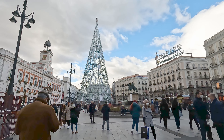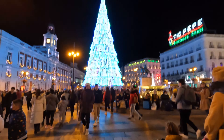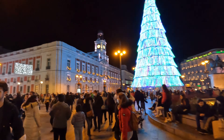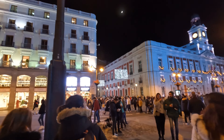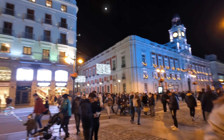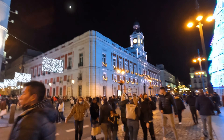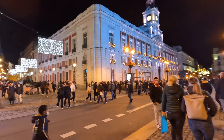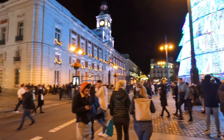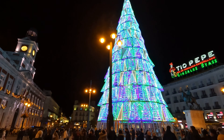Madrid really lights up at night, especially around Christmas, and Puerta del Sol is no exception. I love that massive Christmas tree — it's such a focal point of the square. We don't generally go out at night too much when we travel, but we made an exception for Madrid because the nightlife here is really good. We felt really safe, with lots of people around and a lively, vibrant atmosphere.